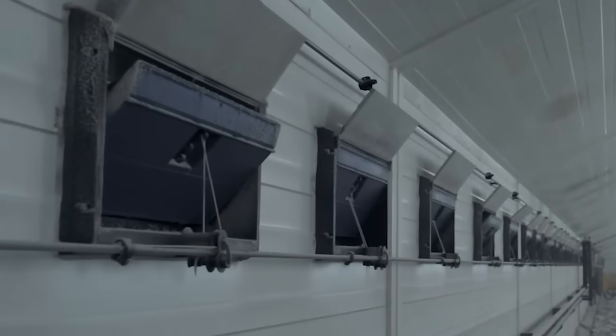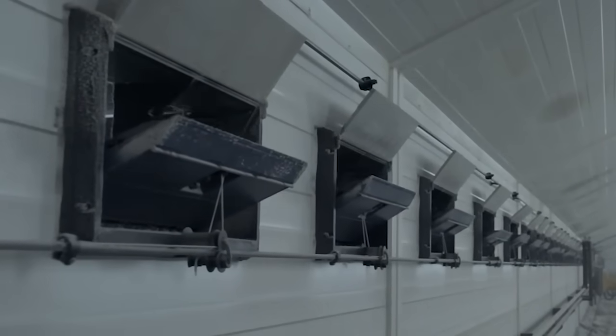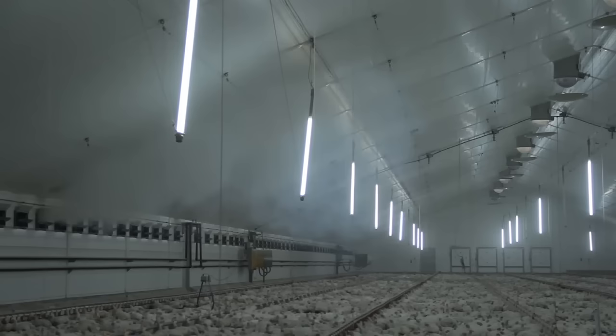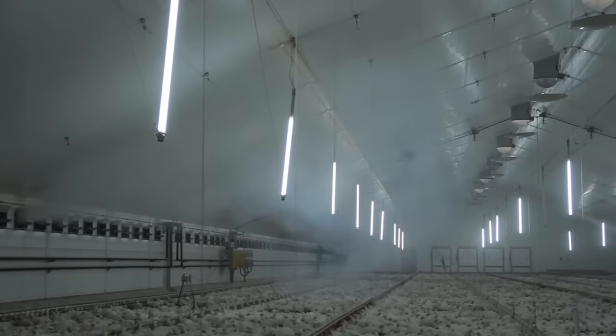All inlets open during hot periods. The birds are still ventilated by the return air but the higher air velocity provides a cooling effect on the birds. At high temperatures, birds do not perceive air currents as draft but as a cooling breeze.